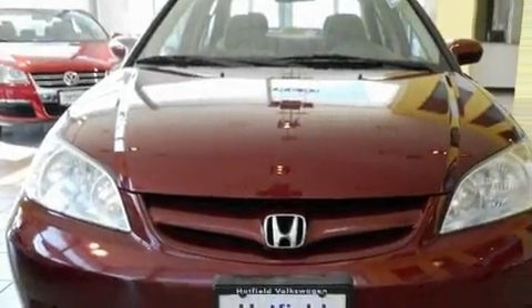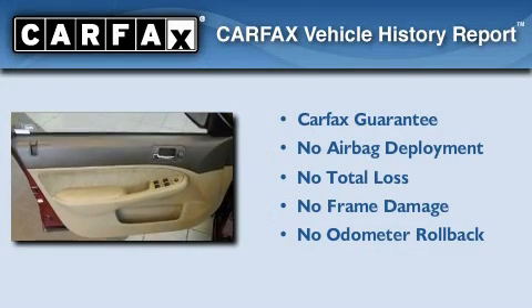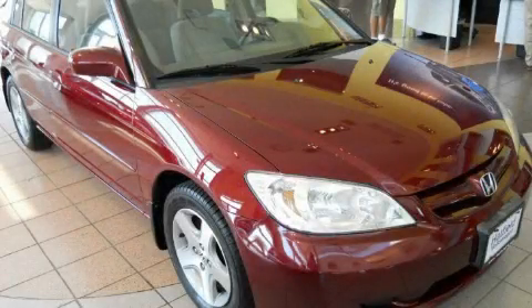This vehicle's stylish design always looks great. Not to mention that this Honda qualifies for the Carfax buyback guarantee. Contact us today to schedule your opportunity to see this automobile in person.